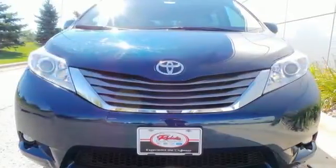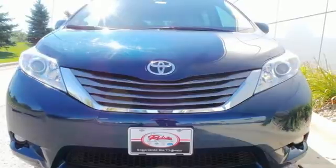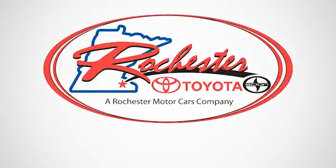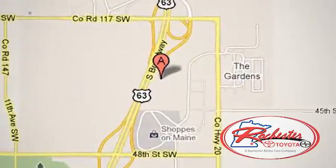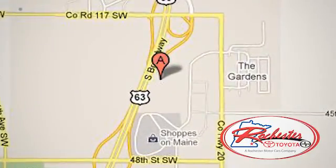Come on in today and take it for a test drive. Experience the difference at Rochester Toyota Scion. We're conveniently located between 40th Street and 48th Street southeast on Highway 63 South in Rochester, Minnesota.